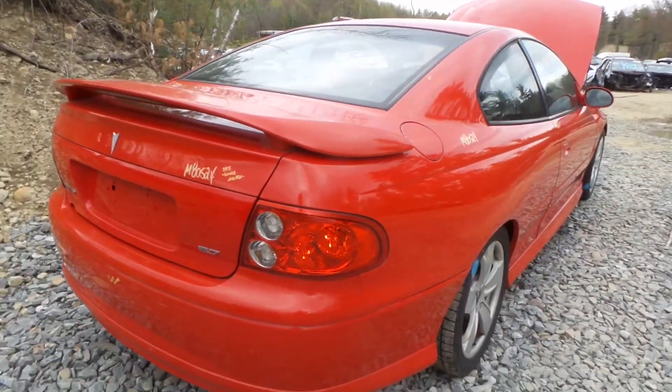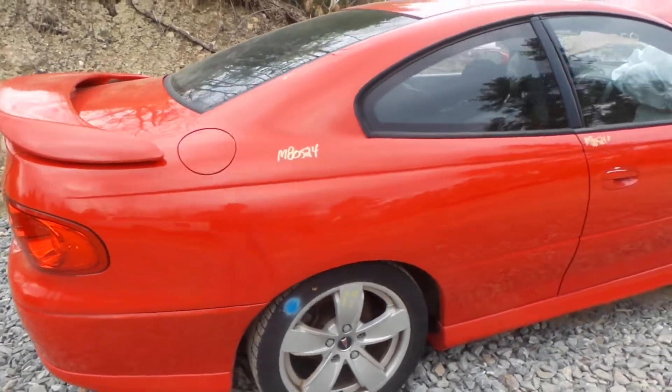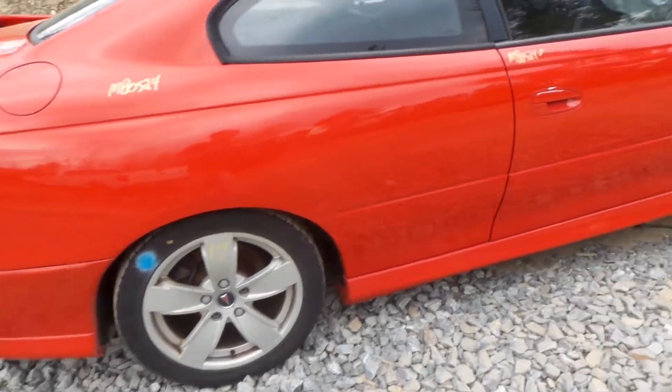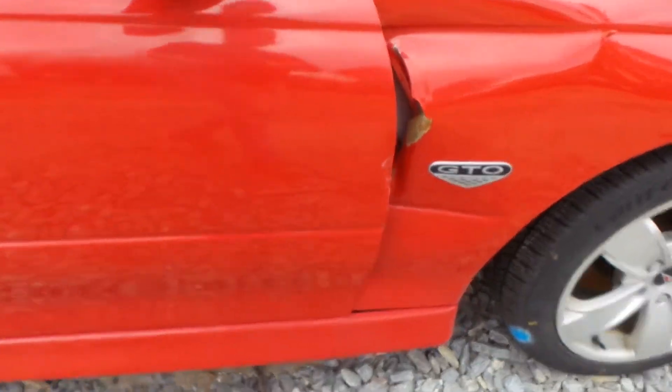Around the other side we have another insurance quality quarter panel. This car is super clean for the year. We have a good quarter glass and a C-grade wheel. This door does have about an hour and a half of lift damage from the fender from how the vehicle was hit.